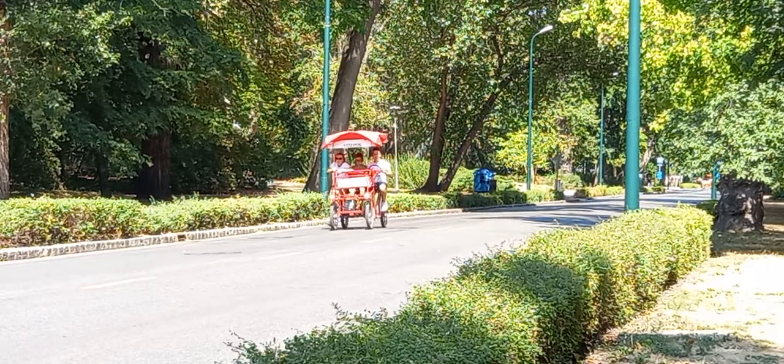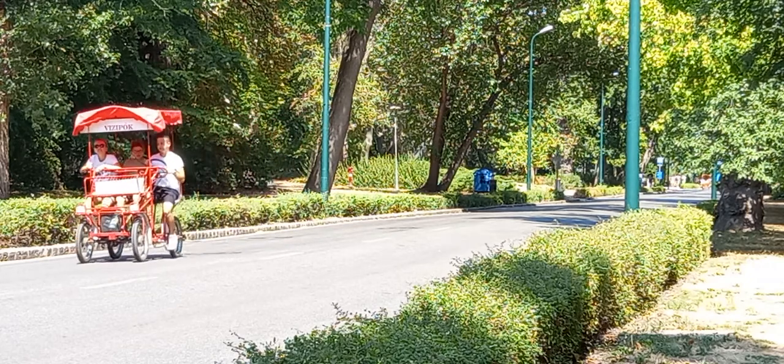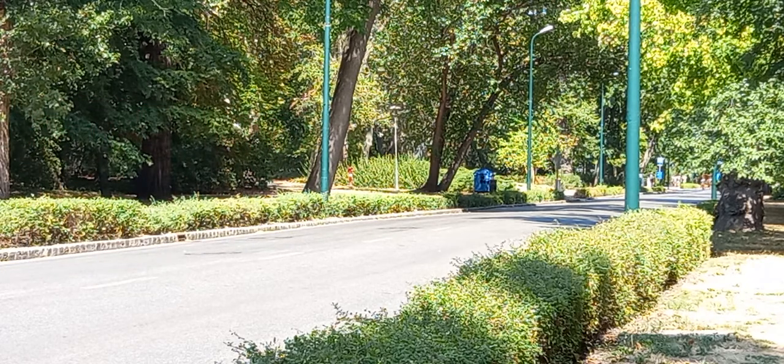I hope you can see how the family is enjoying the tricycle. So now, I will wrap it up here.